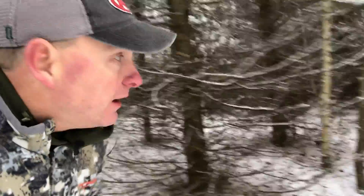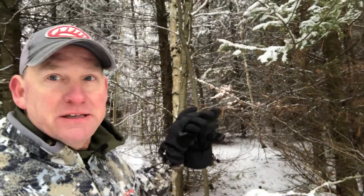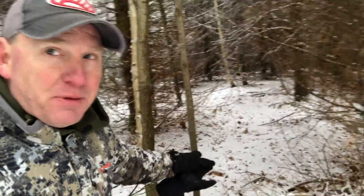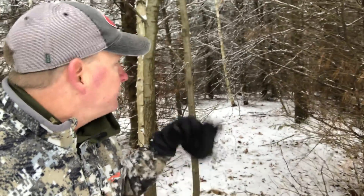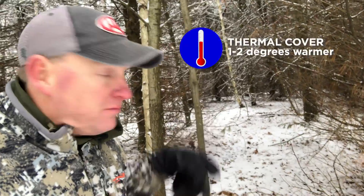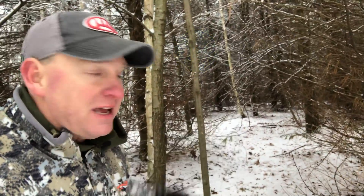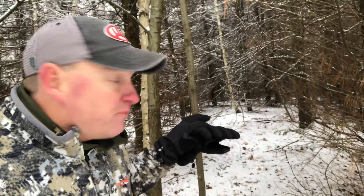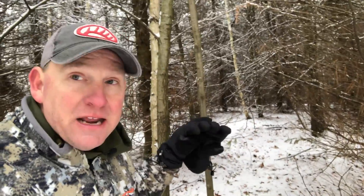One aspect of a good hunting property that a lot of people overlook is thermal cover, and this property has it. There are little pockets of evergreens, and deer get down inside here — you can see there's not much snow inside. In the middle of winter these balsam forests can be about one to two degrees warmer, blocking thermal heat loss. This could be the difference between survival or not for a deer. It's a really nice benefit of this property.